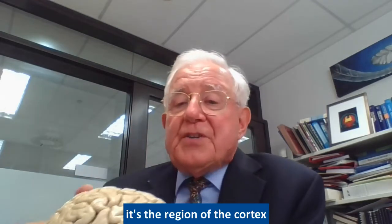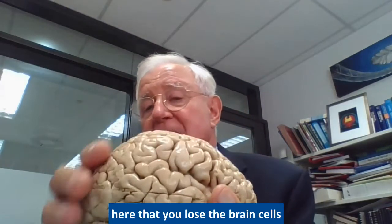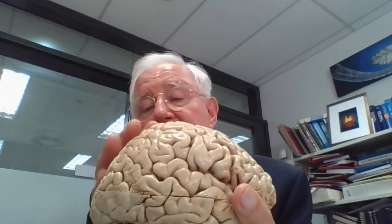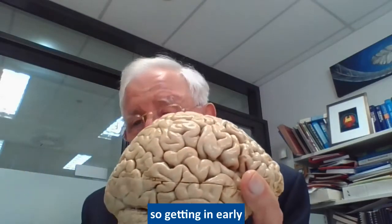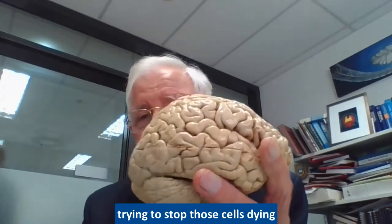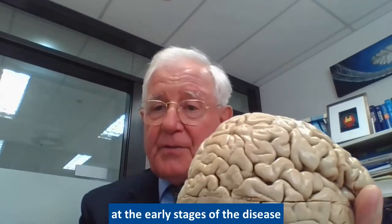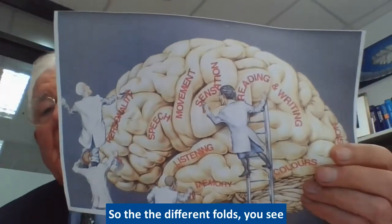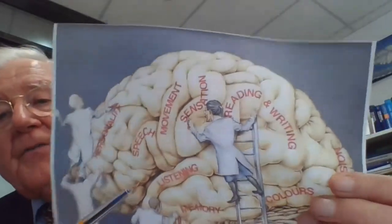When you lose brain cells, it's from the region of the cortex that you lose them — the areas which are affected with dementia. Those cells are lost permanently, so getting in early and trying to stop those cells dying at the early stages of the disease is the best approach.